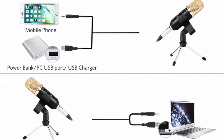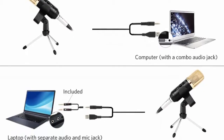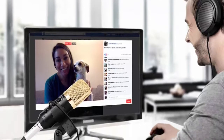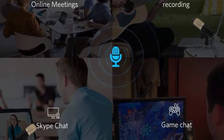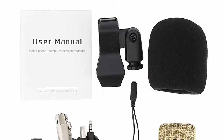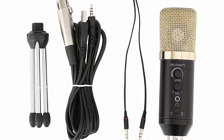Real-time monitoring via the 3.5mm headphone jack lets you listen to your own vocals while recording without audible delay. It's perfect for vocals, musical instruments, broadcasting, podcasting, interviews, voice recording, video conferencing, singing, and online chatting on Facebook, MSN, Skype, and YouTube. The cardioid pickup pattern minimizes background noise and captures rich, full-bodied sound from directly in front of the mic without distortion.